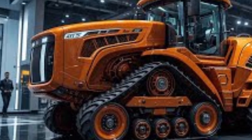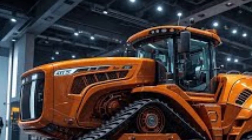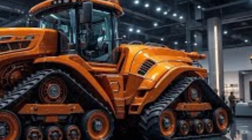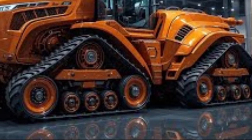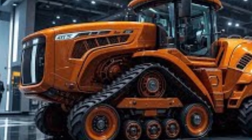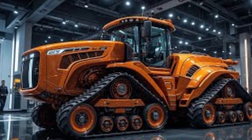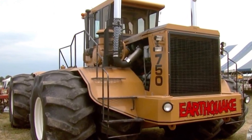In operation, the Big Bud is designed to handle tasks that would break smaller machines. It's capable of pulling some of the largest cultivators, chisel plows, and seeders ever built. Farmers have used it to work over 1,000 acres in a single day — a feat unimaginable for standard tractors. Its power allows it to cut deep into hard clay soil or drag 80-foot-wide implements without losing momentum. Even though it consumes roughly 18 to 20 gallons of fuel per hour under load, the productivity it delivers far outweighs its appetite.